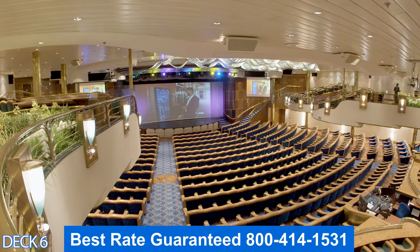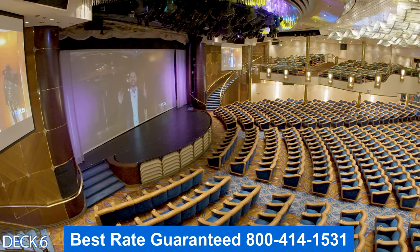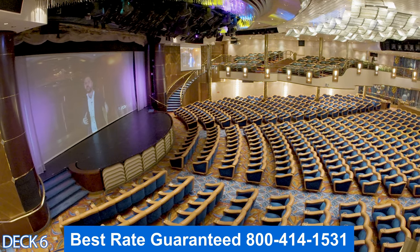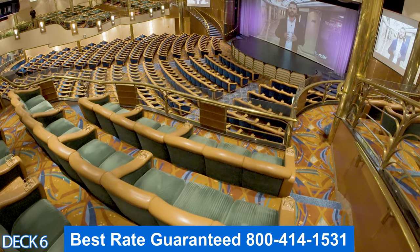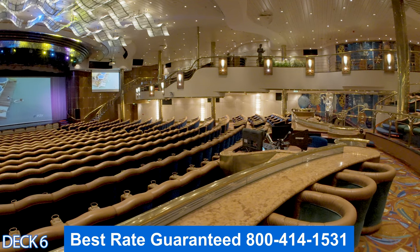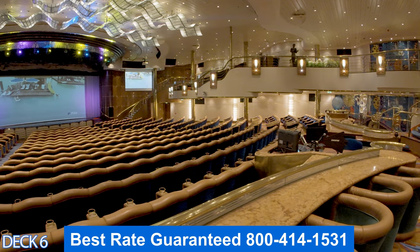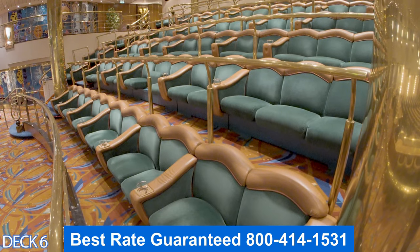All the way at the front is the theater. Here you'll enjoy many different types of shows — musicals, magic shows, and comedians. Also, if you've booked an excursion with the cruise line, you'll meet up in here early in the morning. Keep in mind that it's always a good idea to get to the shows a little early so you can get a really good seat.